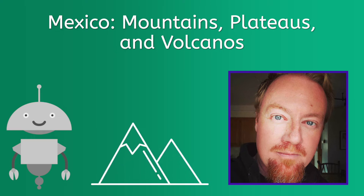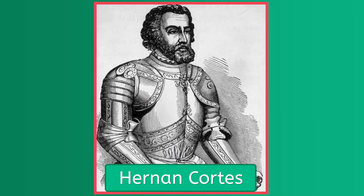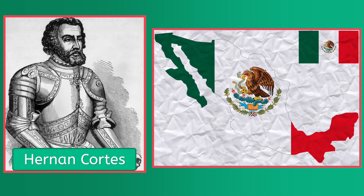Hey everyone, Brian here. In the early 1500s, when Hernan Cortes was asked to describe Mexico, he crumpled up a piece of paper and then flattened it out on a table top, indicating the mountainous nature of the country. He definitely wasn't wrong. Let's continue our exploration today with the physical features of Mexico.